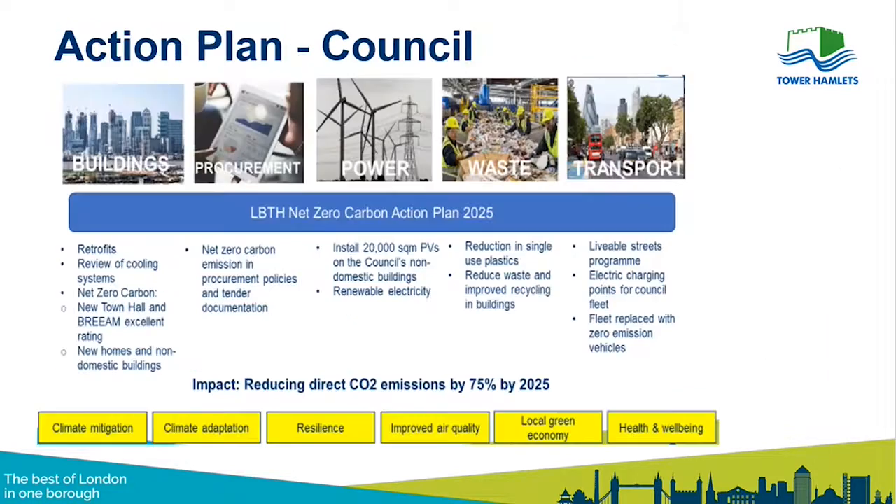Since the declaration, the Council has published an action plan split into five sections. On buildings, we're carrying out retrofit projects — replacing boilers with air source heat pumps, installing solar panels, improving lighting systems, and working to make the new Town Hall in Whitechapel as sustainable as possible. We've also looked at procurement, engaging a procurement team to assess current and potential suppliers on their sustainability, which will now become part of any procurement bidding process.